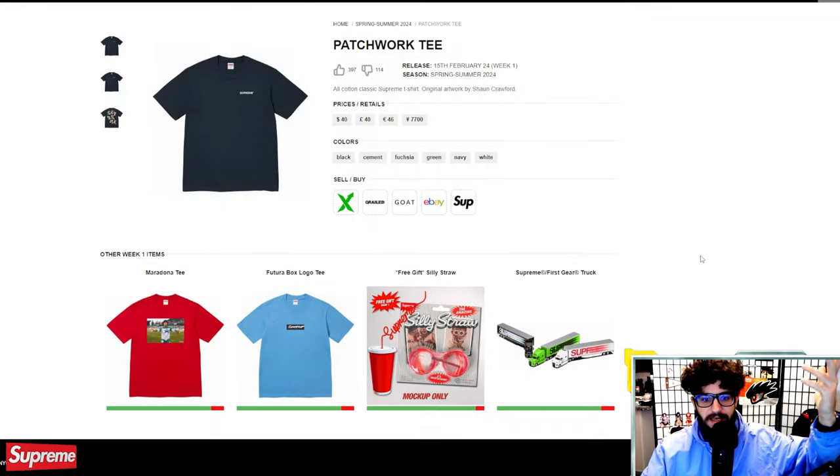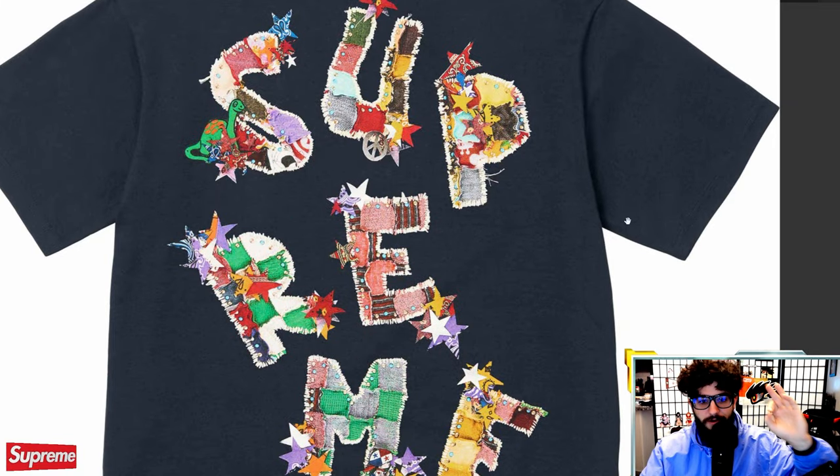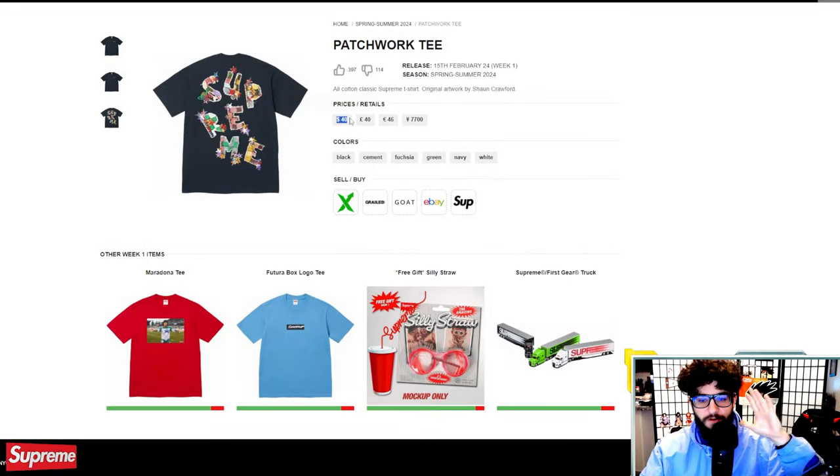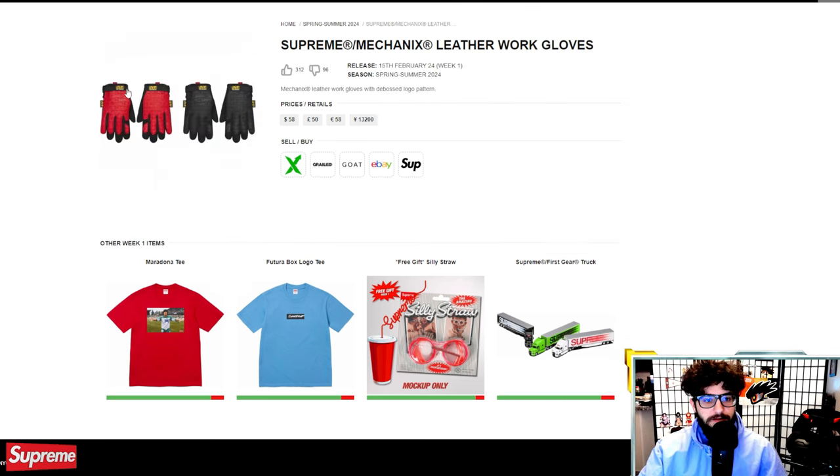The patchwork tee is pretty nice. I don't know if this is screen printed — I imagine it is even though it looks embroidered because of the $40 price tag. Original artwork by Sean Crawford. I think it would be more expensive if it was actually embroidered.